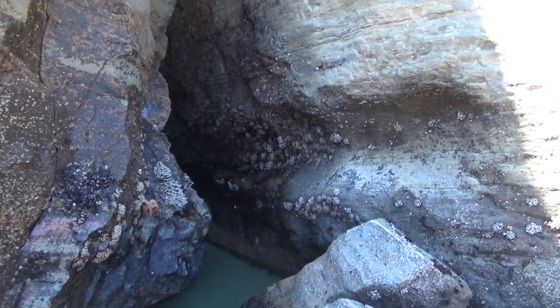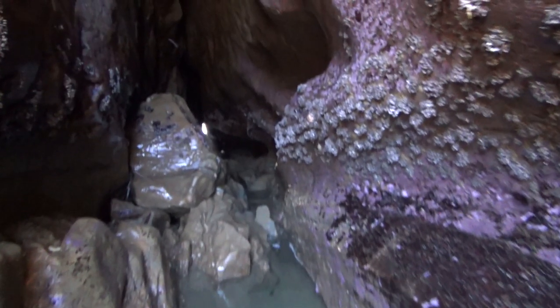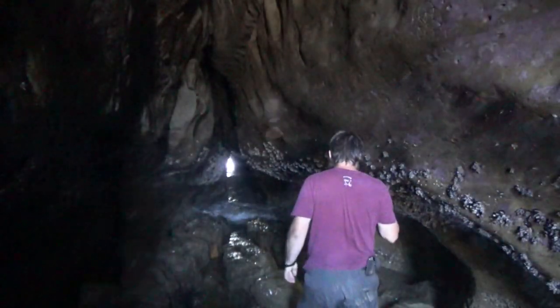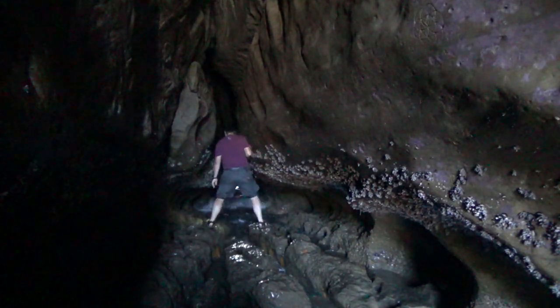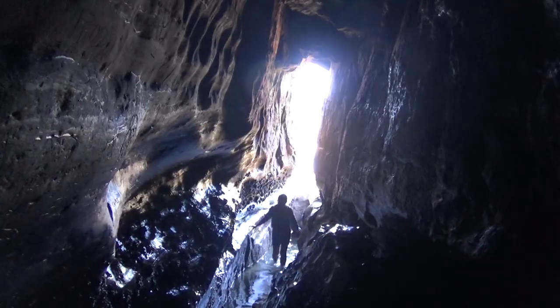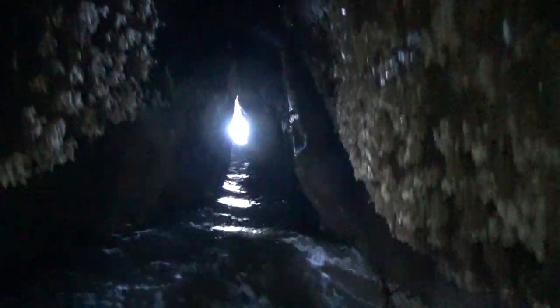Near the Punchbowl we found this cave going all the way through a headland, approximately 120 feet. The farther entrance was in the ocean, so we could only get partway through the cave without getting soaked.